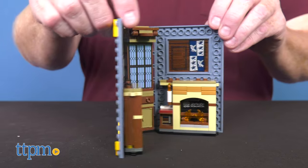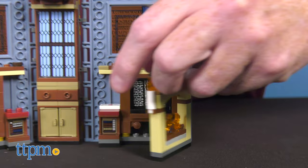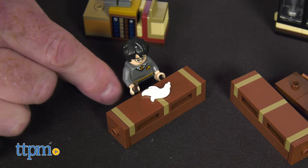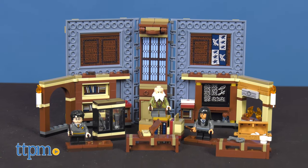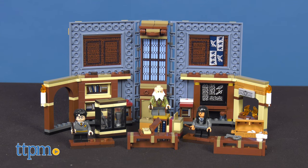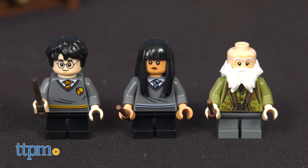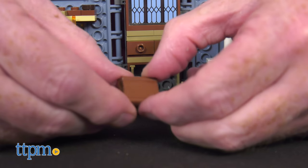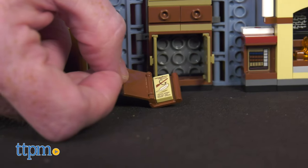First up, the LEGO Harry Potter Hogwarts Moment Charms Class, set number 76385. This brick-built playbook opens to reveal Professor Flitwick's spellcasting lesson from the Harry Potter movies. With 256 pieces, the set includes minifigures Harry Potter, Cho Chang, and Professor Flitwick. There's also a blackboard, bookshelf, fireplace, spellbook, and lots of authentic accessories.